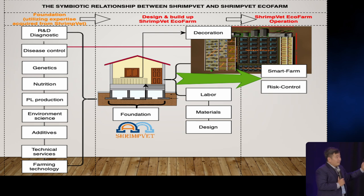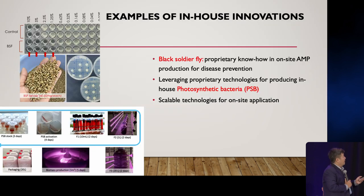Shrimp Vet serves as the foundation for expansion, providing know-how in diagnostics, disease control, genetic nutrition, and more — it's like building the basement of a house. When we move to designing and operating a farm, we build the house. We also integrate AI technology for smart farm management and risk control — that's the decoration. We have a lot of in-house innovation that we can scale up. For example, we developed proprietary in-house innovation in antimicrobial peptide production from black soldier fly, and we know exactly how to trigger that production at scale. We can also produce beneficial bacteria at scale for vast application.